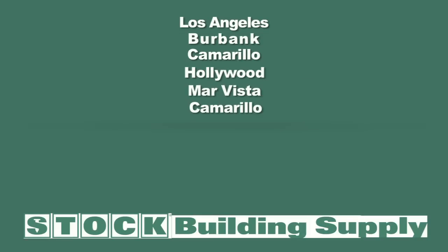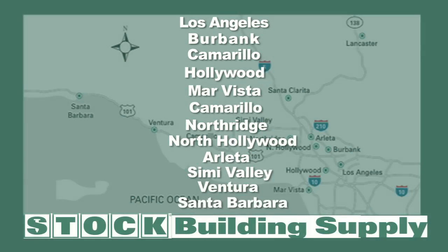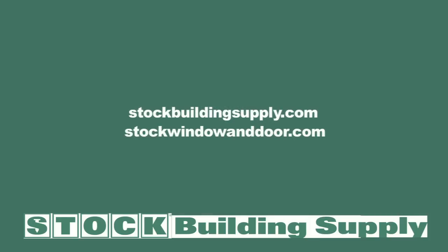With 12 stores from L.A. to Santa Barbara to serve you, find the nearest location at stockbuildingsupply.com or stockwindowanddoor.com.